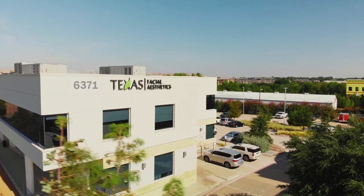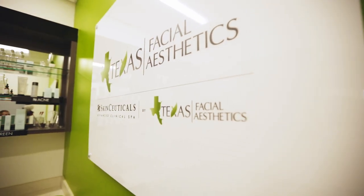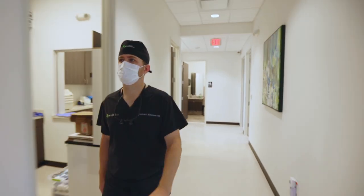Hey, Dr. Richardson here at Texas Facial Aesthetics. Patient comfort and safety are always our top priorities, so I wanted to give you guys a little overview of how the surgery day goes for patients.